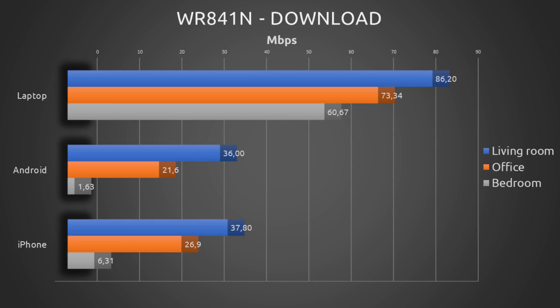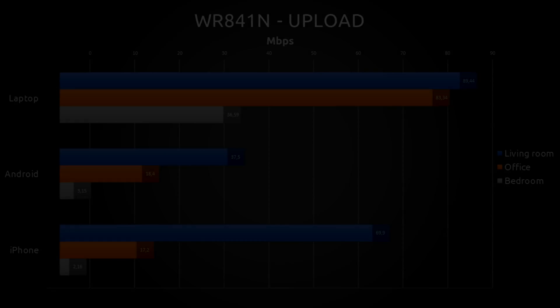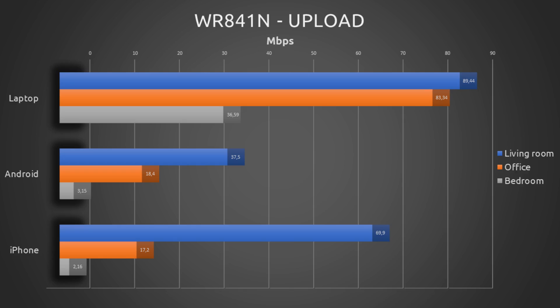Looking at the download speed chart, we can verify that the laptop actually held the download speed pretty well as further away we went from the router. The phones, while having similar download speeds in all rooms, saw their download speed being cut dramatically going from the office to the bedroom. Looking at the upload speeds, a bit the same trend, with the laptop holding more or less okay in the living room and the office but in the bedroom dropping to less than half the values recorded before.